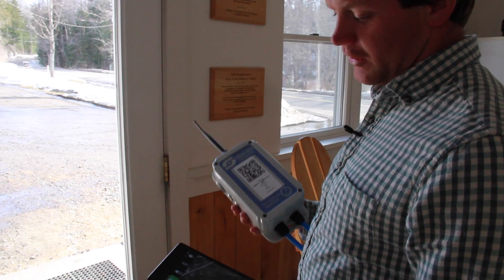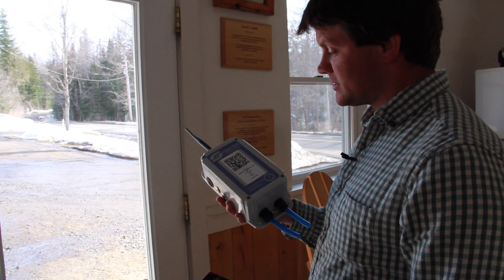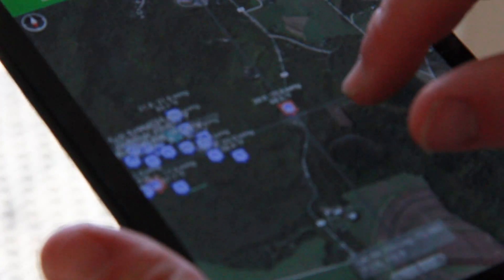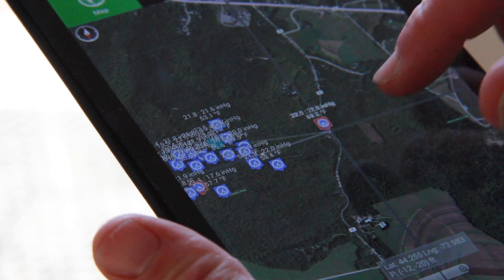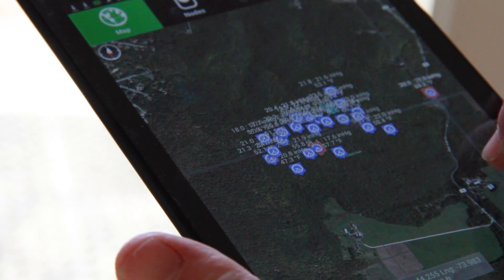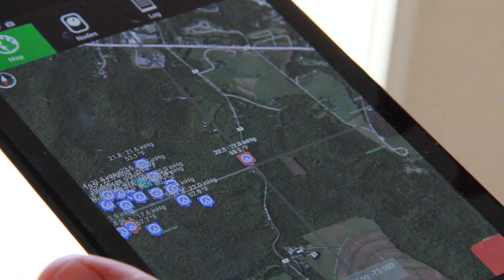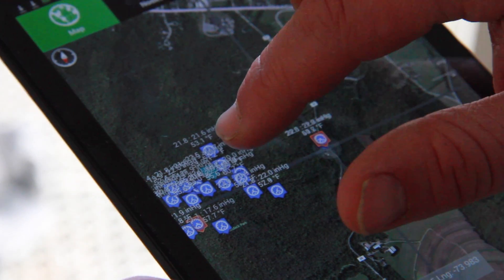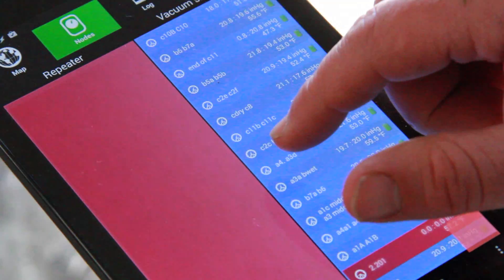This is the tablet that shows a map of where all these nodes are. All the ones we saw up in the woods — this is where they are on the map. All the blue dots here show where we are back at the sugar house. You can see the directional arrows going out from our gateway unit at the sugar house to all the different nodes. Every time it updates, every time it pings out there, it's getting new data — it's almost like real-time data on the vacuum levels and temperature.